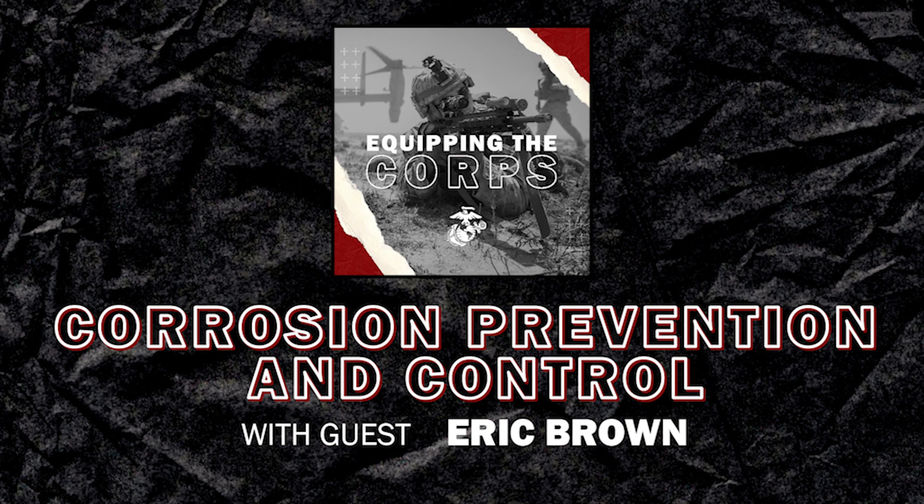Have you ever wondered how we keep our gear and equipment in the fight for the long haul? About 25 years ago the Marine Corps established the Corrosion Prevention and Control Program to extend the useful life of all Marine Corps tactical ground and ground support equipment. From bolts to vehicles, CPAC is attacking the corrosion problem with fervor. Today I'm excited to have Eric Brown, the product manager for the CPAC program located in our Logistics Combat Element Systems portfolio, on the podcast.